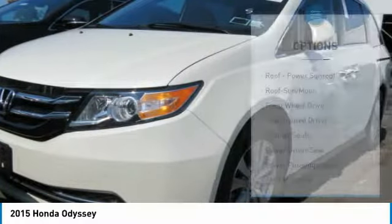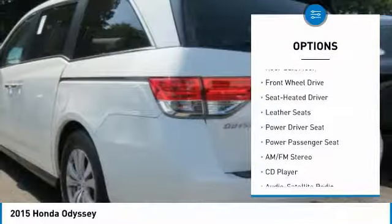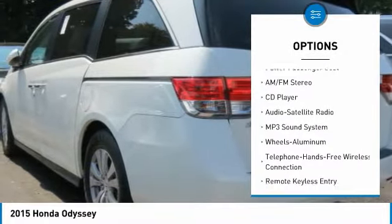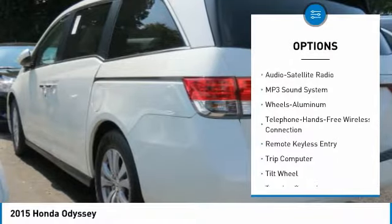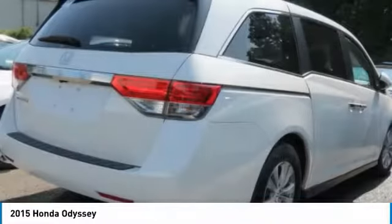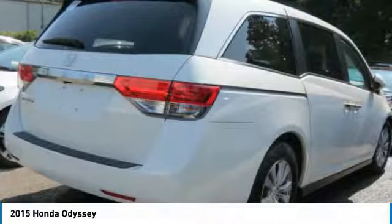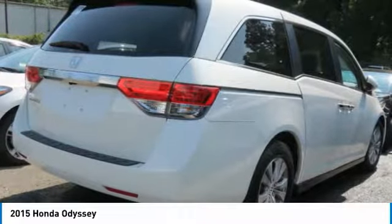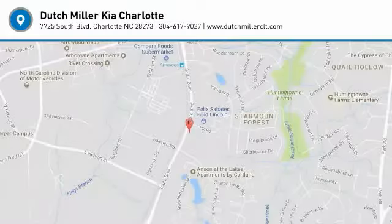Here are some of this vehicle's great options: power passenger seat, anti-lock braking system, traction control, moonroof, Bluetooth wireless data link for hands-free phone, air conditioning, power steering, HomeLink garage door opener, floor mats, and cruise control. Wouldn't you look great in this vehicle? Stop in today and see for yourself.